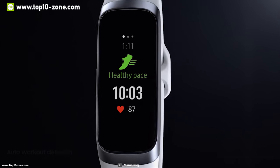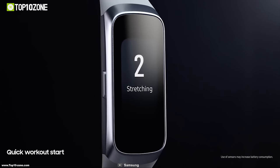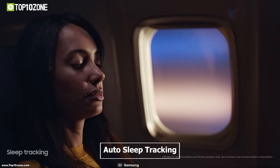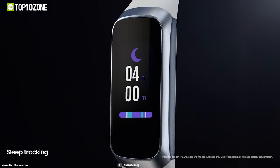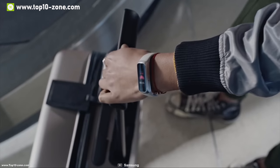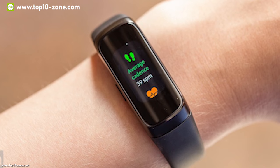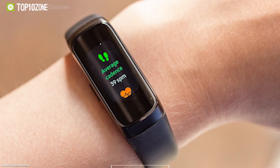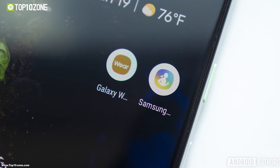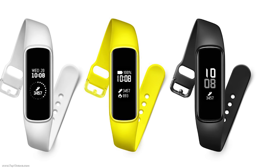It sends you an alert if your heart rate rises above a predefined level while resting so that you can act accordingly. With auto sleep tracking, it analyzes your sleeping patterns throughout all four stages of sleep and provides a detailed readout. This band starts tracking up to six activities automatically so you can focus purely on getting fit, and you can select and customize up to 10 preferred activities from more than 90 workouts in the app.